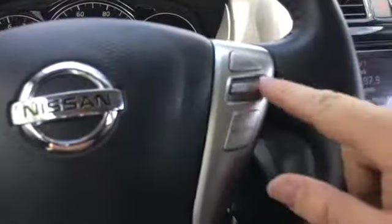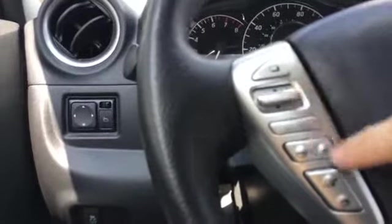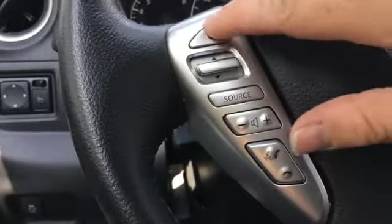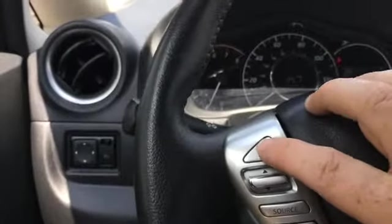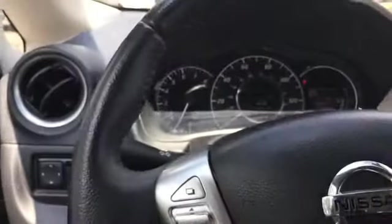We have cruise control, Bluetooth, voice command, volume buttons, and source buttons all right here on the steering wheel. There's also a button here that controls the information display in the cluster. Looks like about 50,000 miles on it.